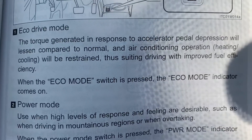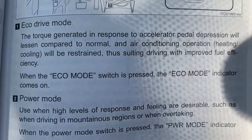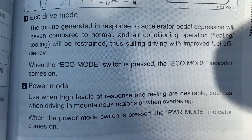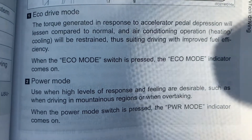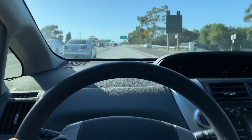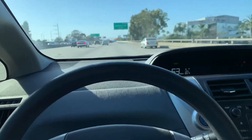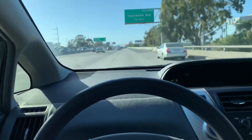Also in eco mode, you can see the air conditioning and the cooling are restrained to save power as well, so more of your power goes to the electric motor in that case. So throttle response is pretty slow and mushy in normal mode and eco mode, but when you put it into power mode, it really responds when you put your foot down the same amount as would be mushy in the other modes.